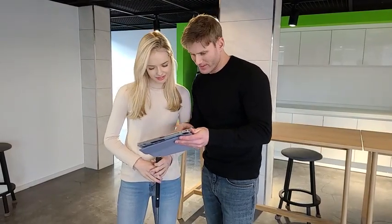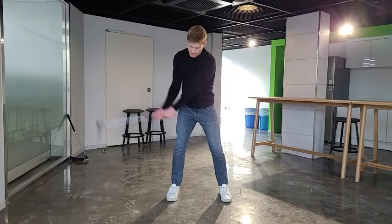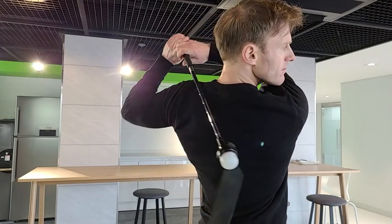You can also analyze your swing with a friend. With a SmartGolf club, you can easily practice your golf swing anytime, anywhere.